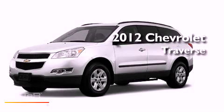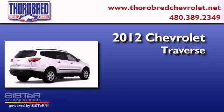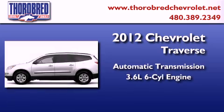This is a brand new 2012 Chevrolet Traverse. This crossover has an automatic transmission and a six-cylinder engine.